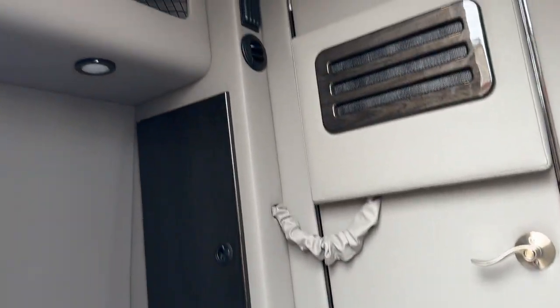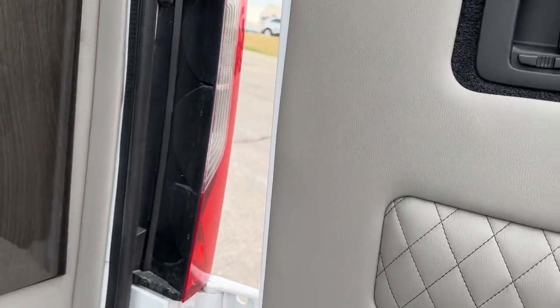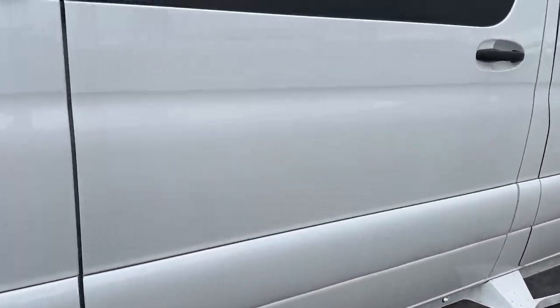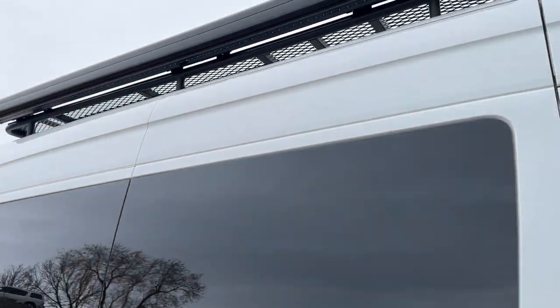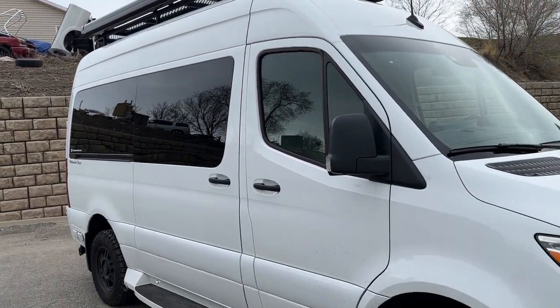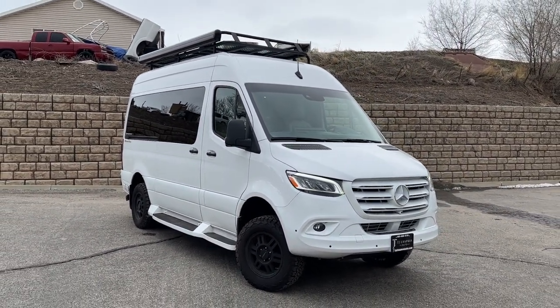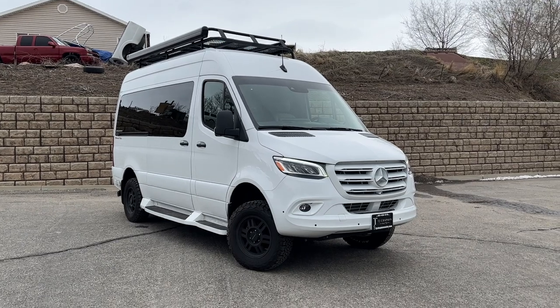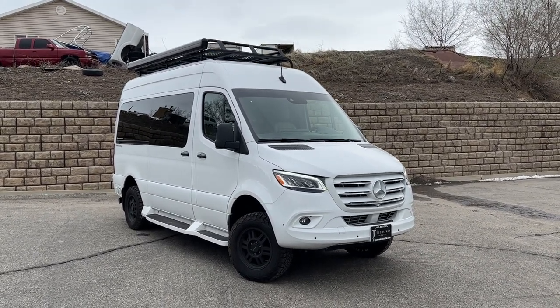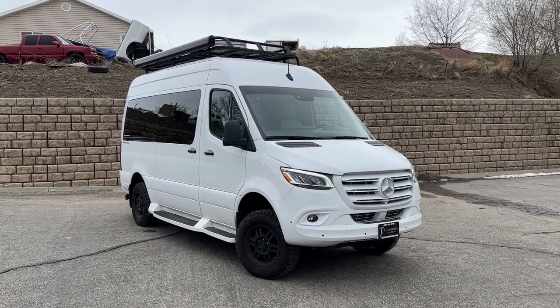As you can see, you have a very well-lit environment here — super spacious with loads of features. Once again, clean title, clear Carfax, zero accidents, and a brand new roof box on top next to your LED lighting for the awning. HD pictures available at tjchapmanato.com. Check out the rest of our inventory there as well. Feel free to call us or visit us in person anytime if you're interested. Thank you so much for watching — I'll see you on the next one.